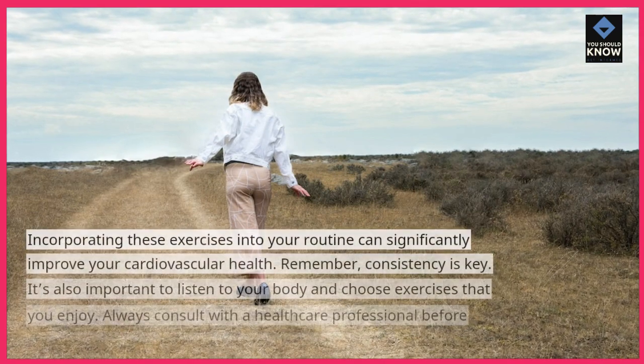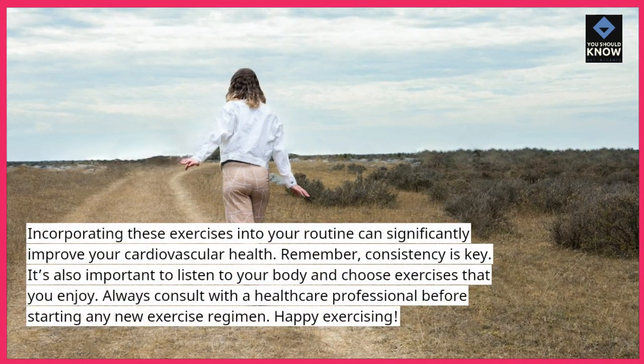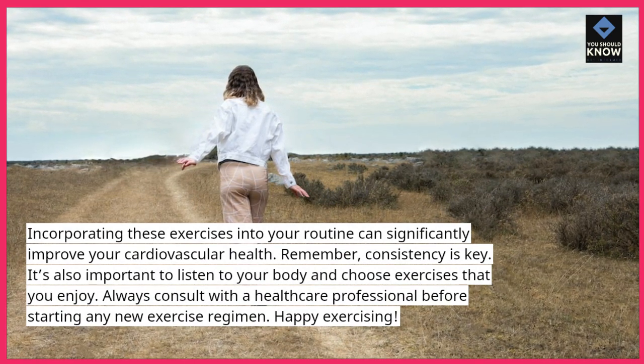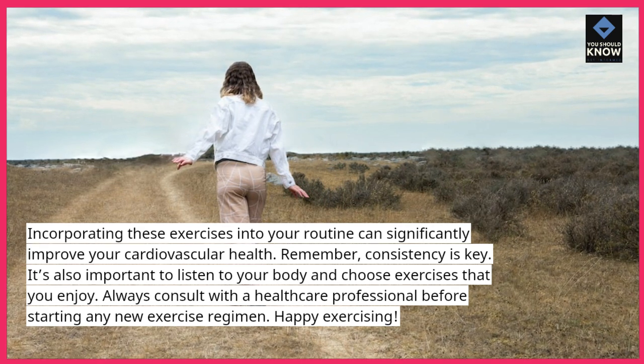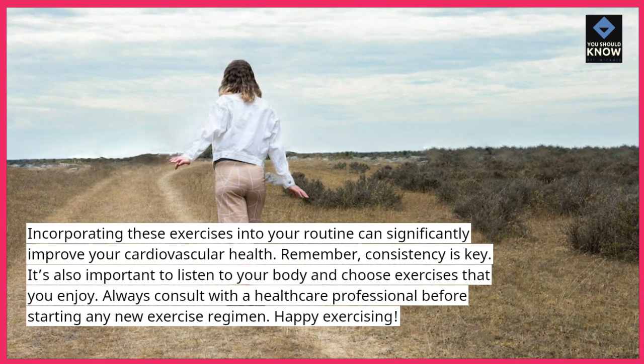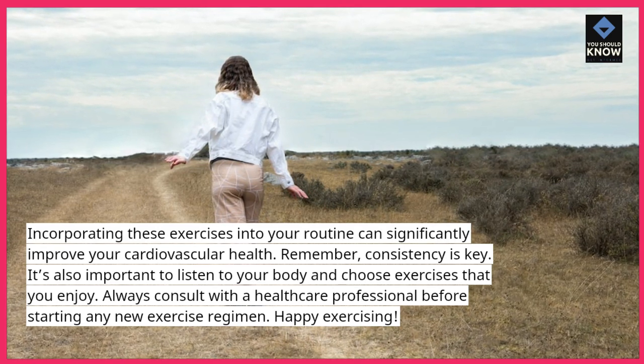Incorporating these exercises into your routine can significantly improve your cardiovascular health. Remember, consistency is key. It's also important to listen to your body and choose exercises that you enjoy. Always consult with a healthcare professional before starting any new exercise regimen.